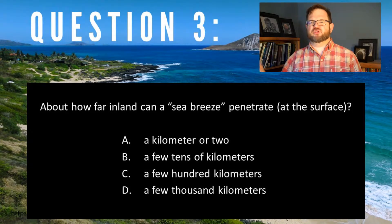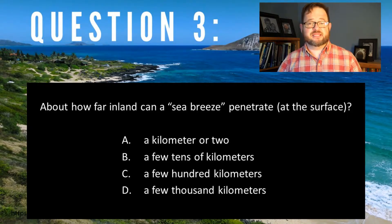Good job. It's B. A typical distance for the sea breeze to penetrate inland is maybe 25 kilometers or something like that.